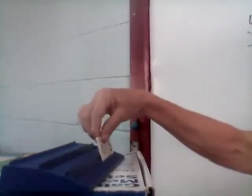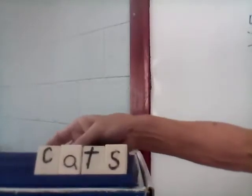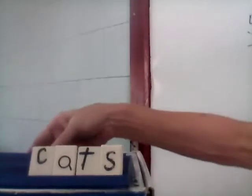Next word: 'cats.' Who has a cat? How many cats do you have? I don't have a cat anymore, but lots of cats come to my house. Let's spell it: C-A-T-S. Cats. Next word is 'elms.' An elm is a kind of tree. If you have lots of elm trees in your yard, we would say you have lots of elms.